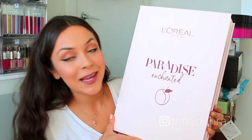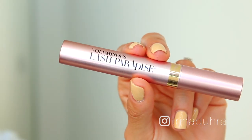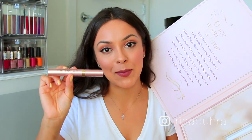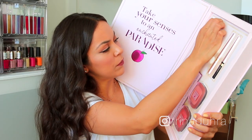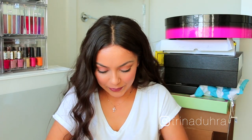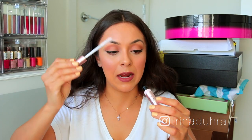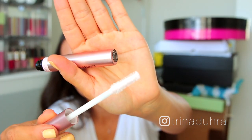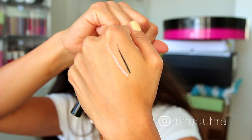The first box is from L'Oreal and it says Paradise Enchanted — it's in this cool book. Inside is the L'Oreal Voluminous Lash Paradise mascara. I've tried this before and so many people are in love with it that I feel like I need to give it another go. I also have the primer to go along with it — it's white but has a pink hue. In the package there are also some Lash Paradise liquid eyeliners, a black and a rose gold.